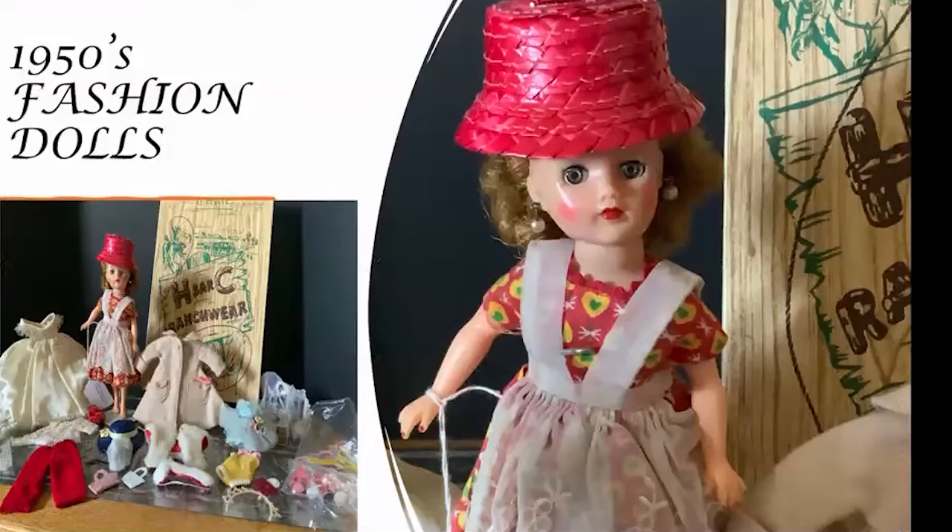The 1950s was a time of change, especially in the doll world. Composition gave way to vinyl and hard plastic. Little girls' dolls gave way to teen fashions. These are all pre-Barbie, leading up to Barbie in 1959. Little Miss Revlon by Ideal was a favorite. Another favorite of the later 50s is Jill and her friend Jan.